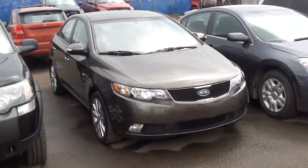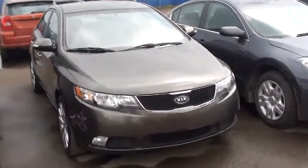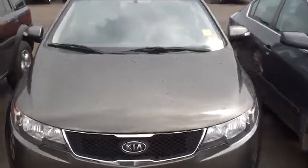Hello Heather, it's Jordan here. I wanted to show you this vehicle. It's a 2010 Kia Forte — gold on the outside, and I'll show you the interior here.